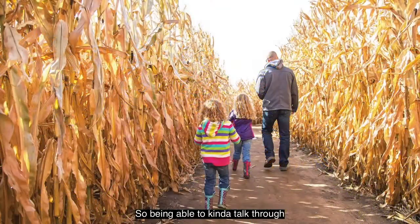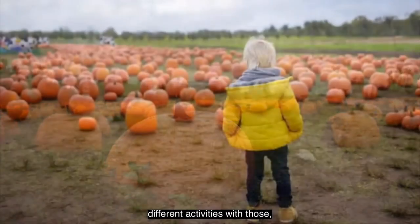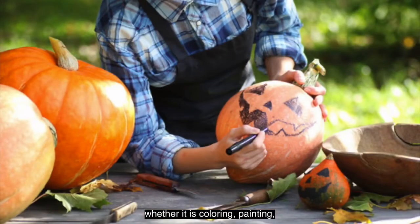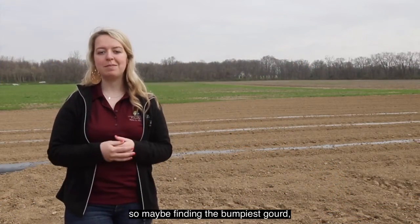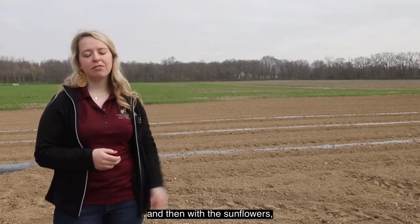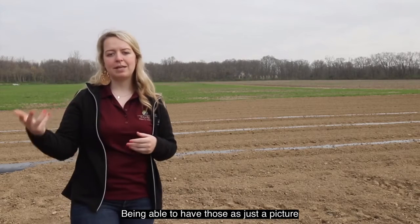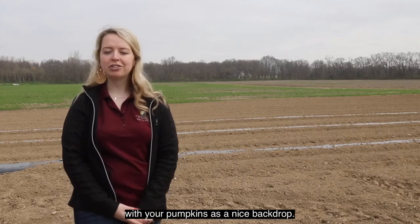Being able to talk through the different types of corn — field corn versus sweet corn. With the pumpkins, having different activities with those, whether it's coming out and just picking a pumpkin, whether it is coloring, painting, having a contest with that. We'll have different types — so maybe finding the bumpiest gourd, finding the most interesting gourd. And then with the sunflowers, being able to take those home, being able to have those as just a picture with your pumpkins as a nice backdrop.